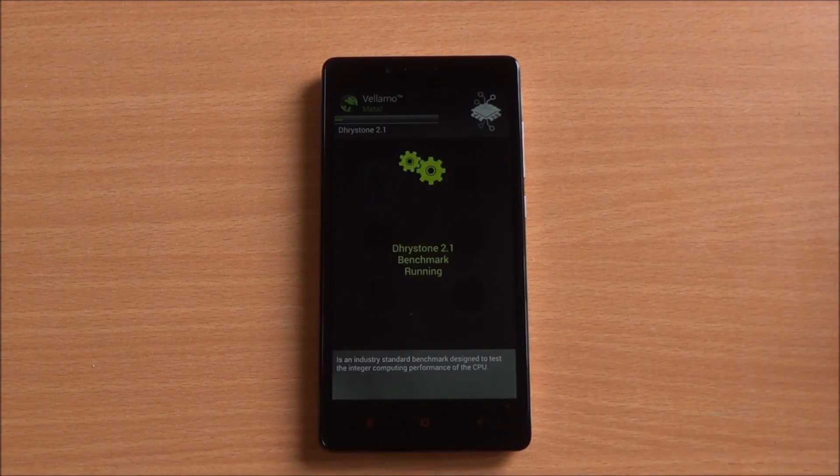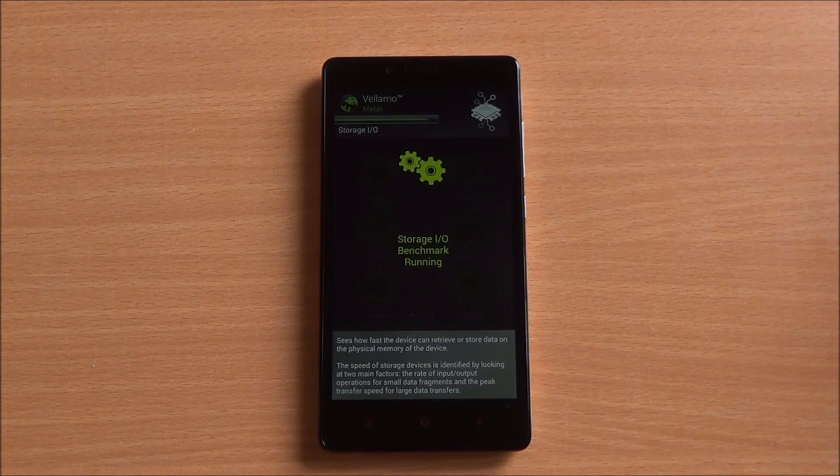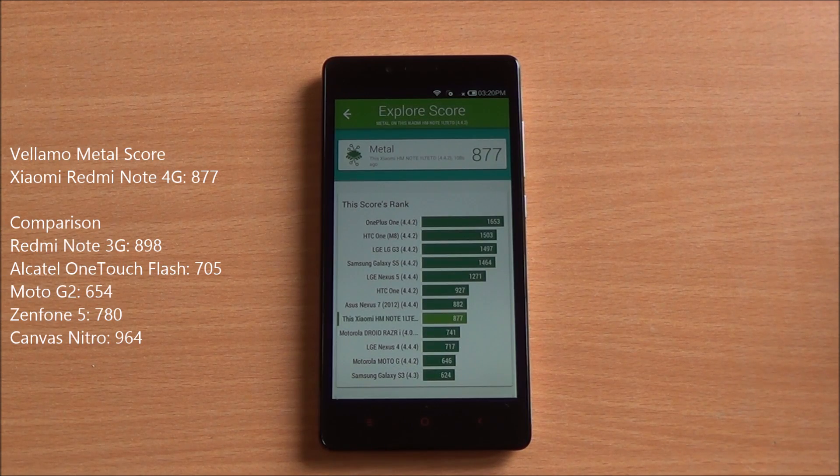Now we are running the Metal chapter of Vellamo, which specifically tests the processing capabilities of the phone. We got a score of 877, which is a brilliant score for this chipset. Considering the Moto G2 has the same chipset clocked a bit lower, this is a very high score.